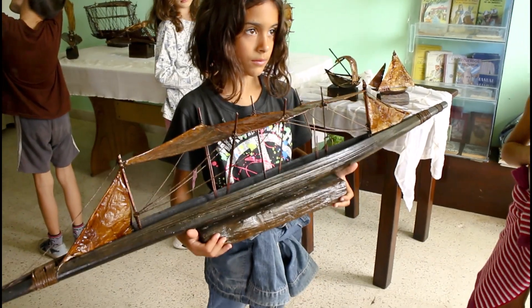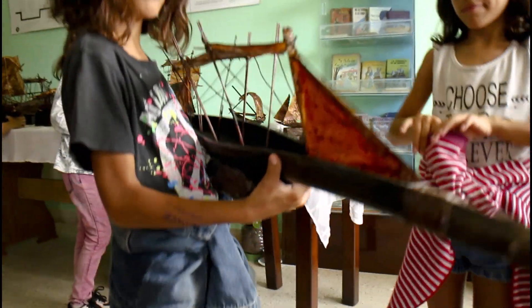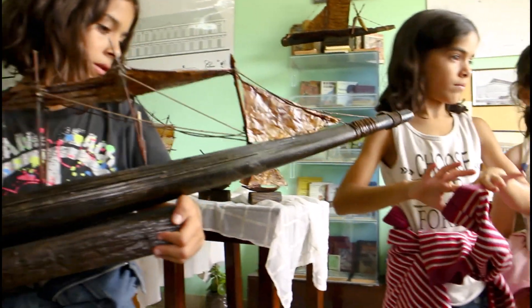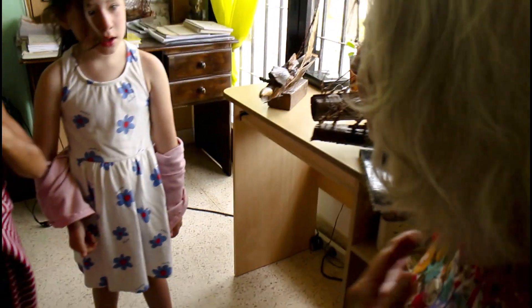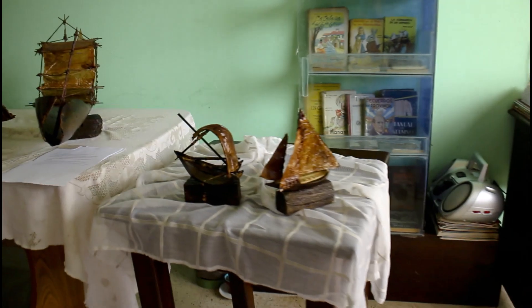Ese es un barco de pesca, pero no tiene pesca. No, parecía como pesca. Ese es para transportar gente, como la gente no tiene caminos. Solamente está rodeado de ríos. Es que la gente se ve a la hora.